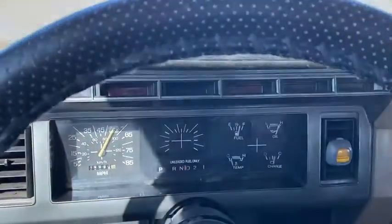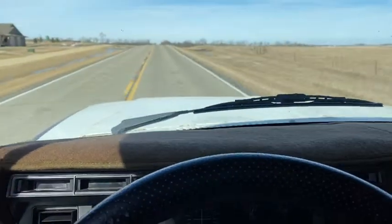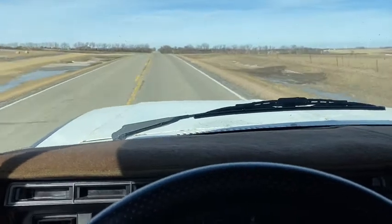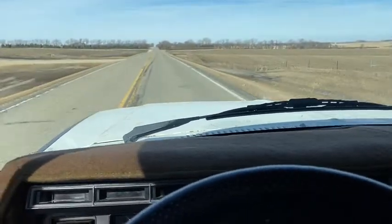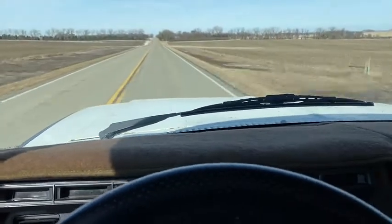You can see your fuel gauge working. Fan works, your temp gauge is starting to come up. I can feel heat coming out of the ducts. You can barely hear the radio with the louder exhaust, but it's working.